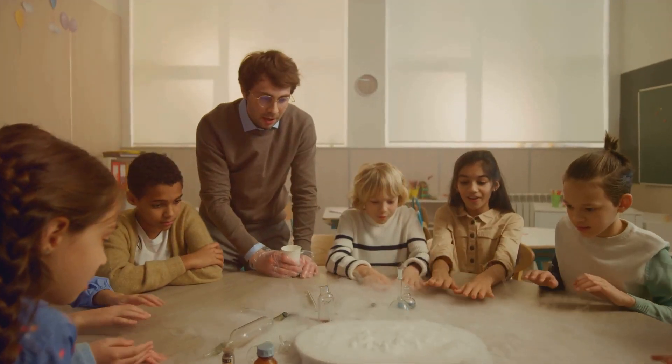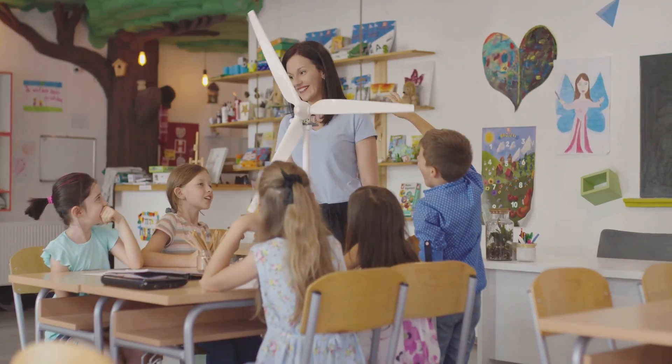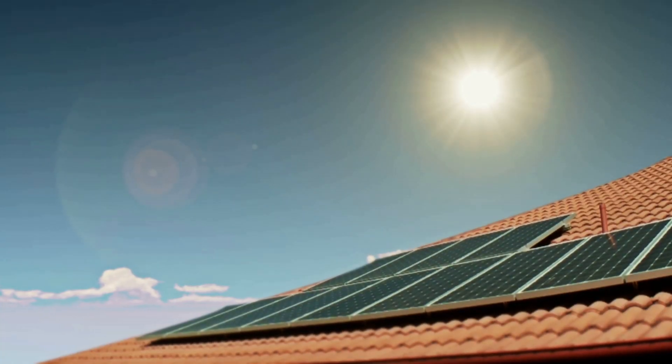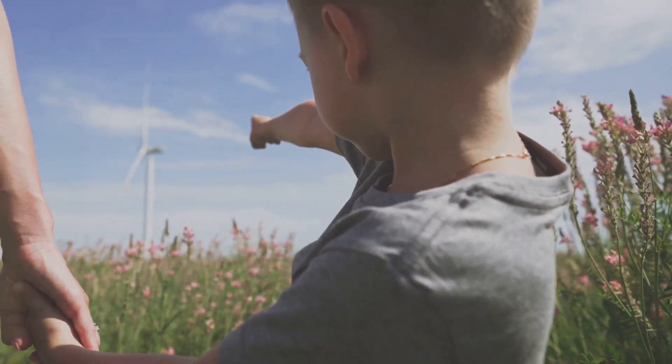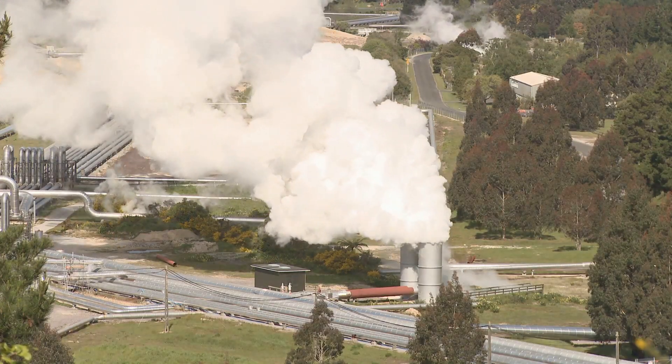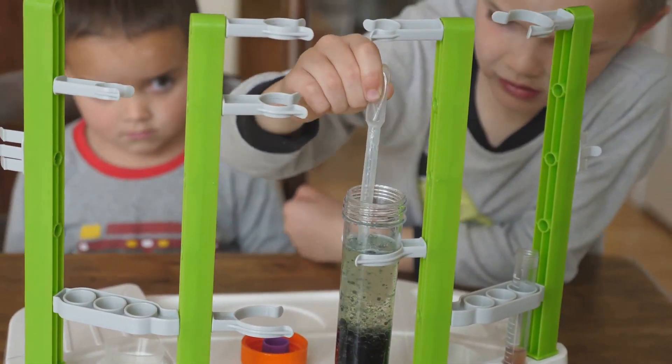Now it's time for some fun! Test your knowledge about renewable energy with this quick quiz: What type of energy do solar panels collect? What makes wind turbines spin? Where does geothermal energy come from? You can also try this simple experiment at home to see renewable energy in action.